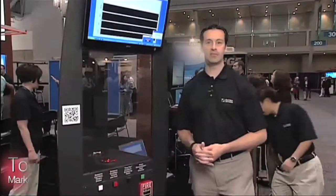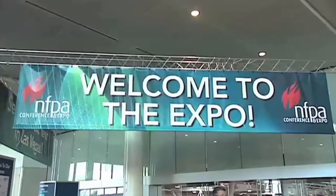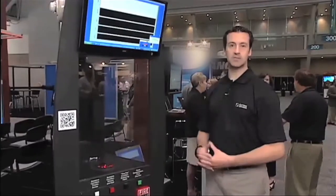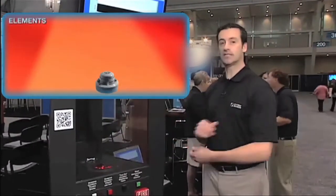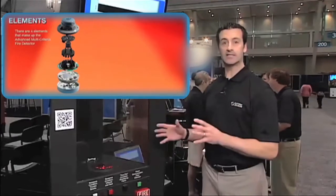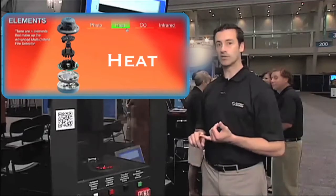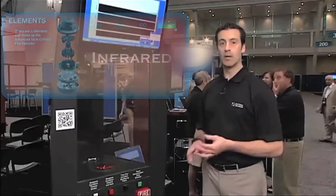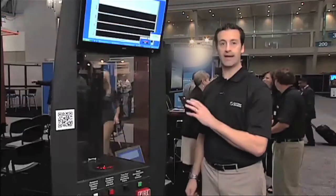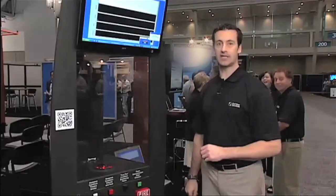Hi, I'm Todd Alford with System Sensor. We're here live at the NFPA 2011 show. Today I'm going to be sharing with you the latest addition to our advanced multi-criteria detection line. We've been showing our advanced multi-criteria detector for a couple of years now — that's the device that uses four sensing elements to detect fire, giving you excellent nuisance immunity as well as very robust fire detection. We've now enhanced that further by adding the capability to detect carbon monoxide as a life safety solution.